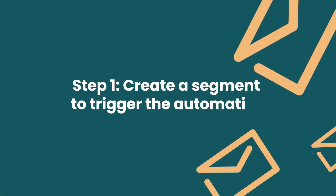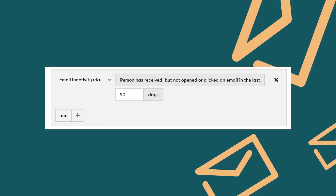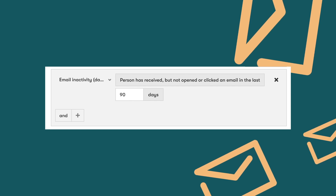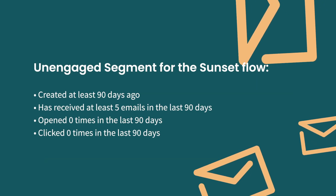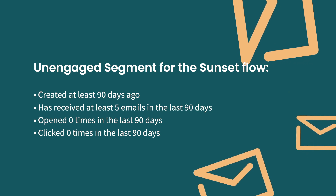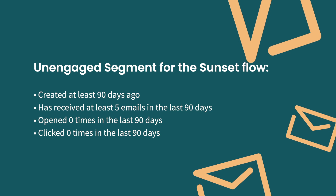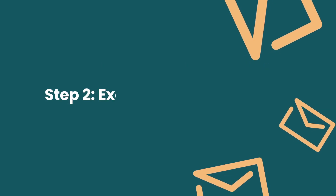Here's how to do it. Step number one: create a segment that will trigger this automation. You want to find people who have received enough emails — in other words, they had an opportunity to engage — but they haven't engaged in any way in the past 90 days or so. Our regular segment definition is on the screen right now, but with the iOS 15 update, that definition might change since the way open rates are tracked is changing.